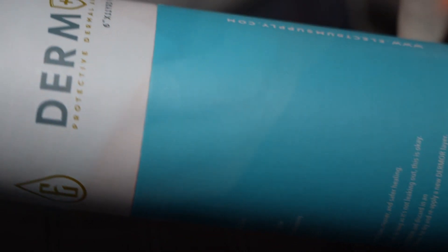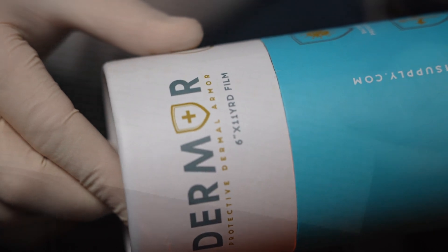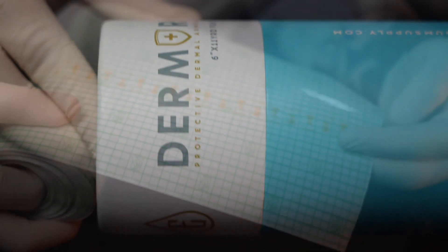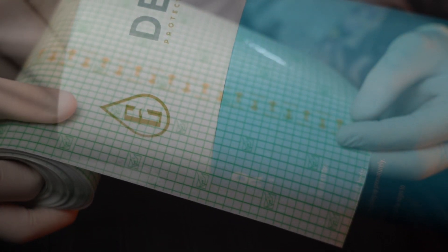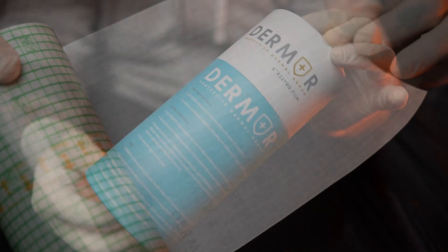Dermo is a protective dermal bandage. Its main and only real purpose is to protect your tattoo during the healing process. Now, you're probably thinking: Chris, there are many films out there — why should I choose this? What is the difference? And you would be right in thinking that there are many.